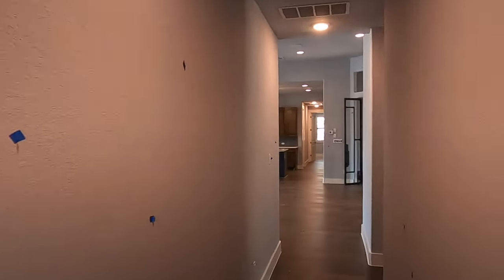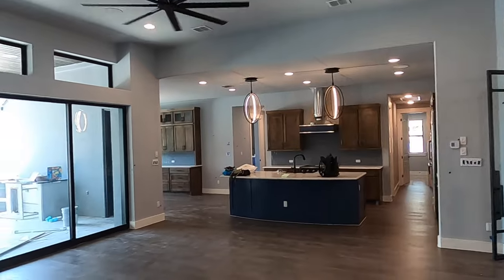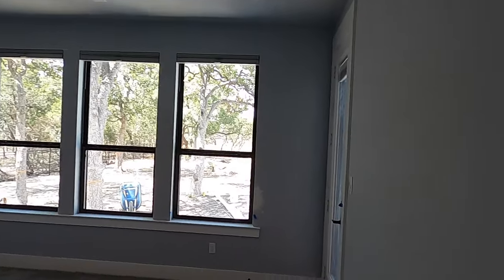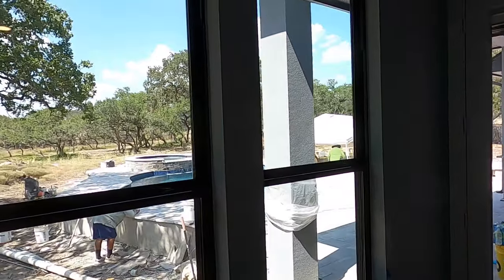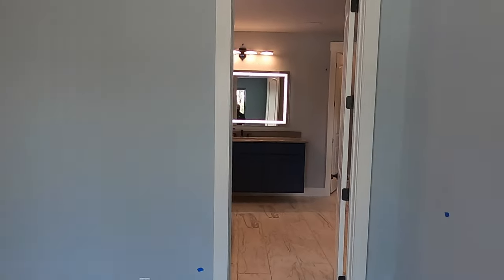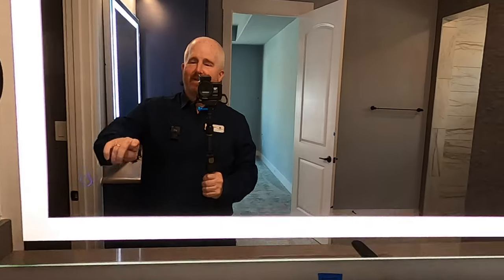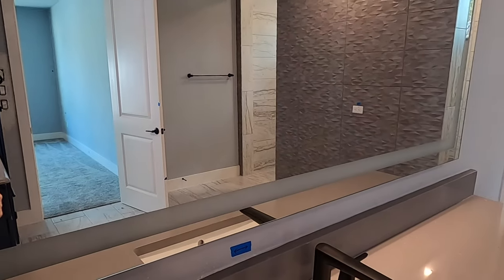Let's go check out the master bedroom and wrap up this video. Super tall ceilings in here, with speakers already mounted. Got your tray ceiling, a door going out to your pool area, hot tub, and grill — it's going to be just a huge entertainment space out there. Check out this bathroom — beautiful tile floor. These lights have an even cooler feature: a little button changes the LED lights. Super cool.